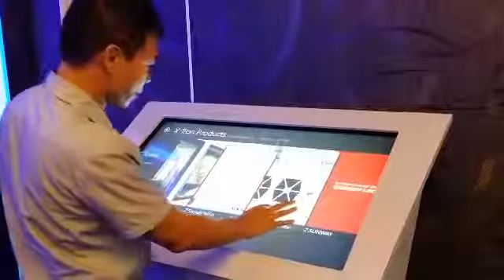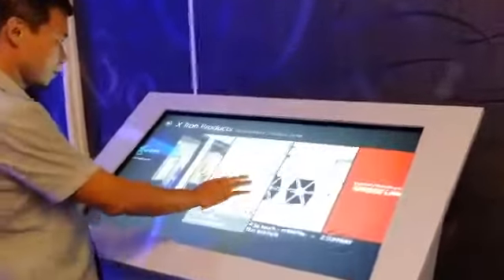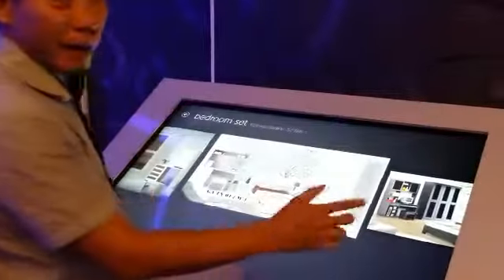We also use it — it can be a very good presentation for a catalog or anything, for example like furniture. You can pinch to zoom easily, enlarged and reduced.